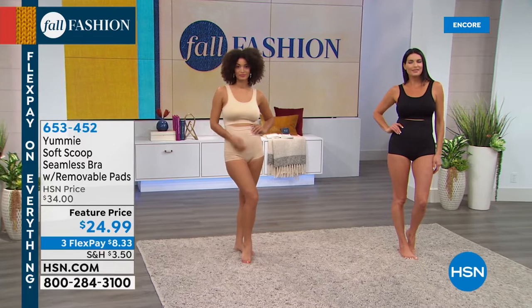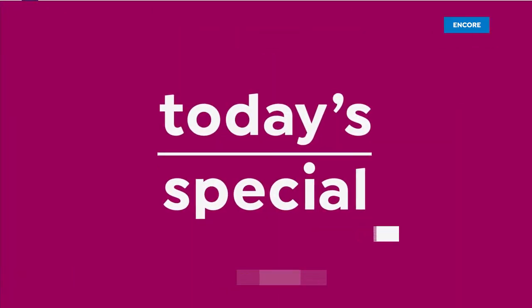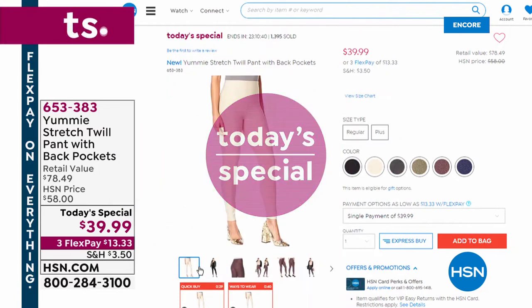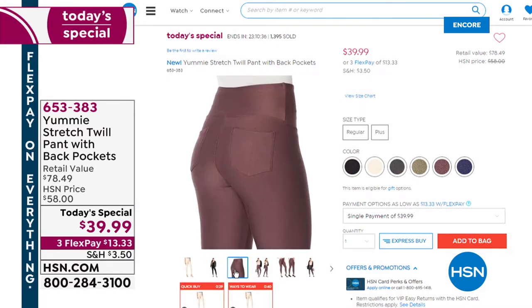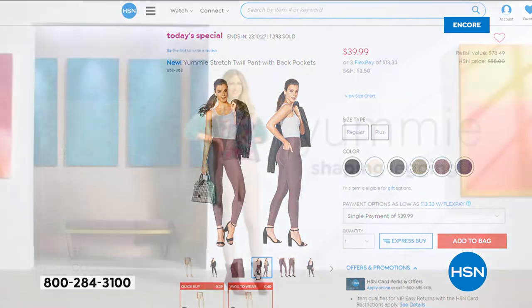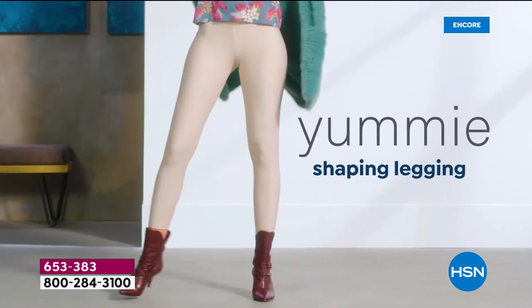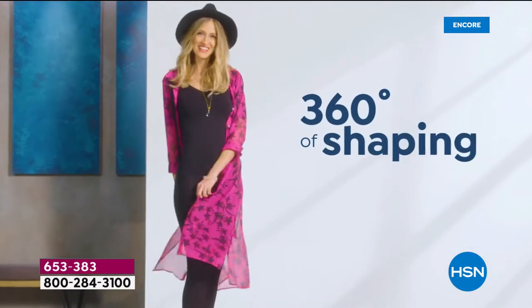Let's remind you about our today's special. Everybody is talking about the brand new stretch twill pant with the back pockets — now more than 1,400 have been spoken for, with a lot of you getting more than one color. I'm wearing the huckleberry. It also comes in black, chateau (light cream/khaki), dark shadow (gray), dusty olive, and mood indigo. Jump right in!